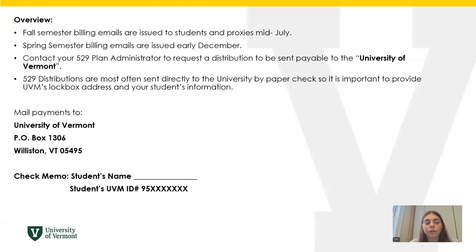Mail payments will be addressed to the University of Vermont, P.O. Box 1306, in Williston, Vermont 05495. For the check memo, make sure the student's name is written, as well as their UVM ID 95 number, which is a nine-digit code starting with 9 and 5.